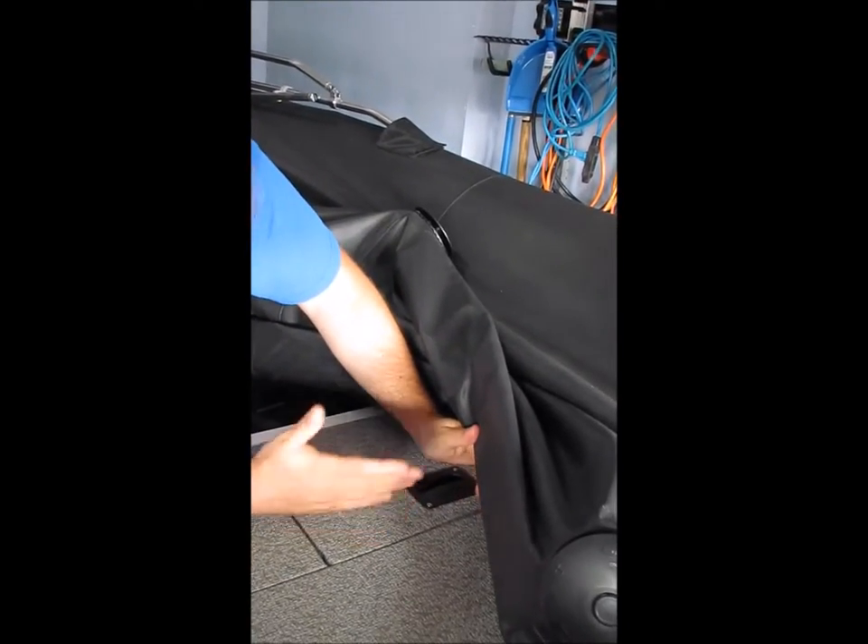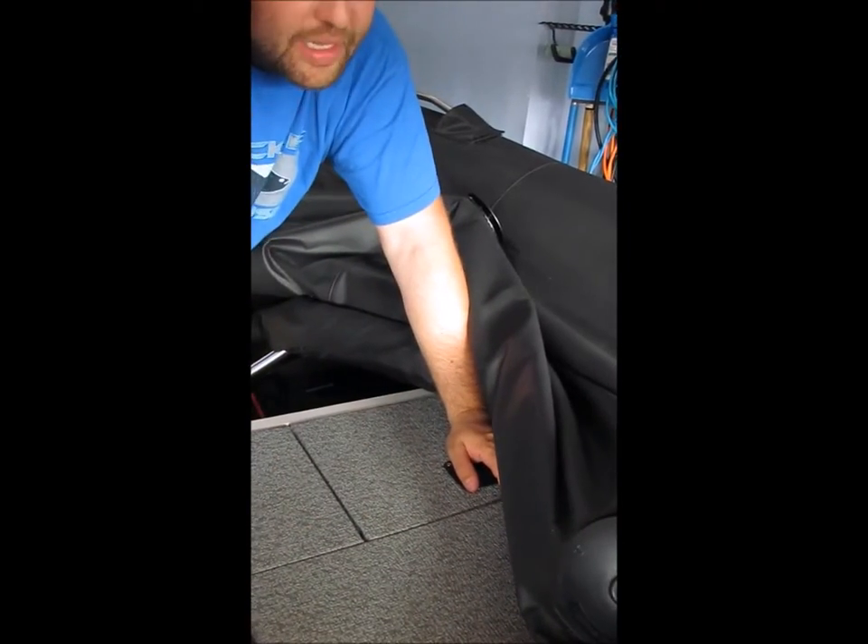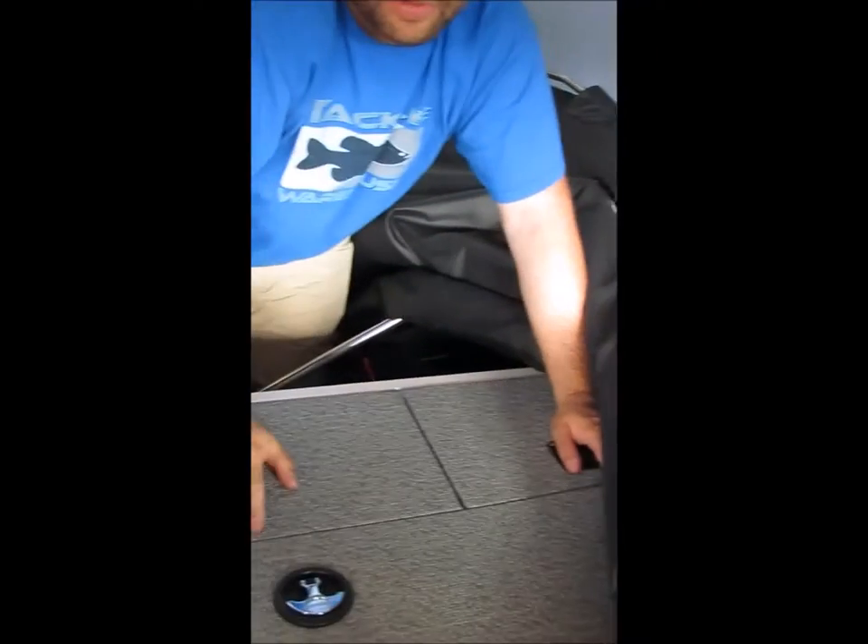Over here is the battery box. There's nothing really fancy in there — it's just an open area waiting for the battery so we can hook up a trolling motor eventually.